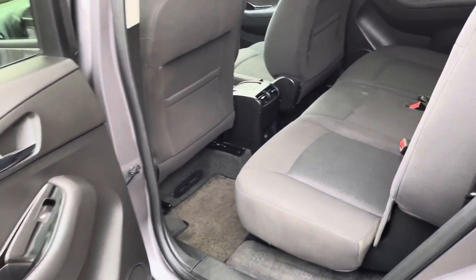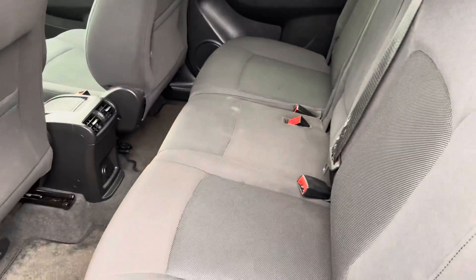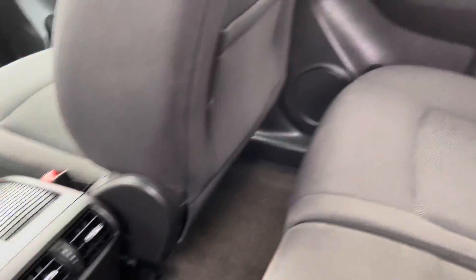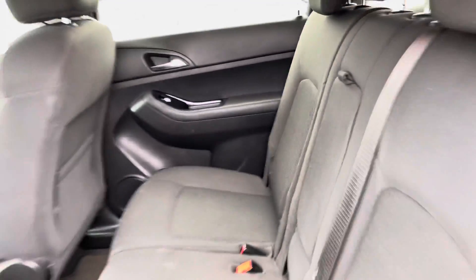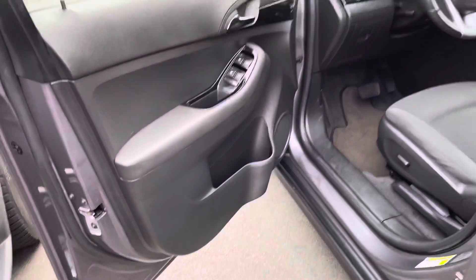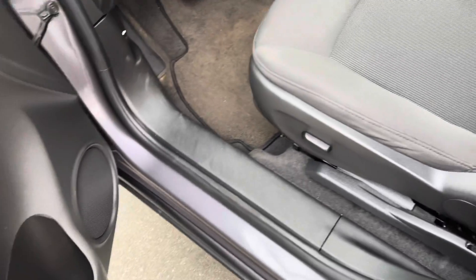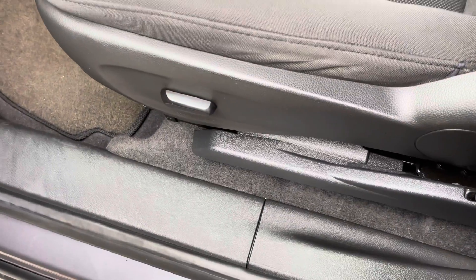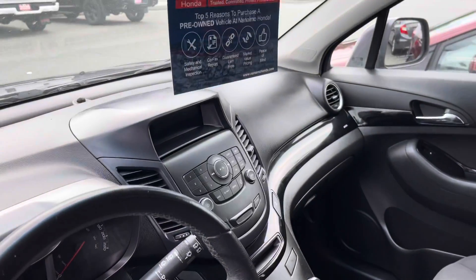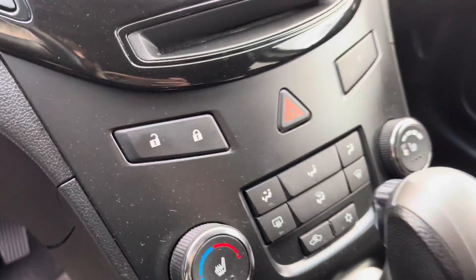Just hopping in the rear passenger side — quite spacious. Coming to the driver side here, you have window controls and power seat adjustment there.